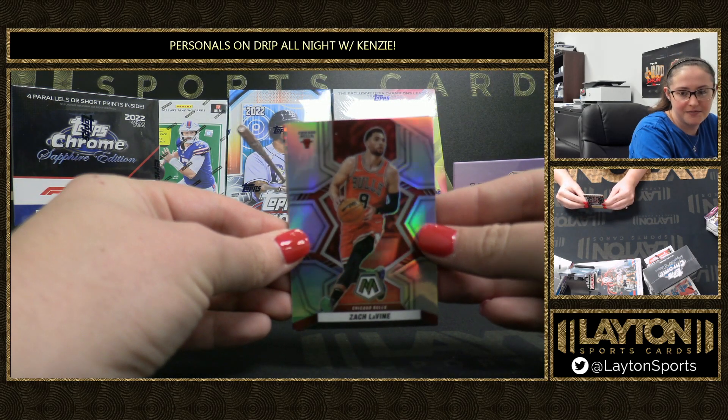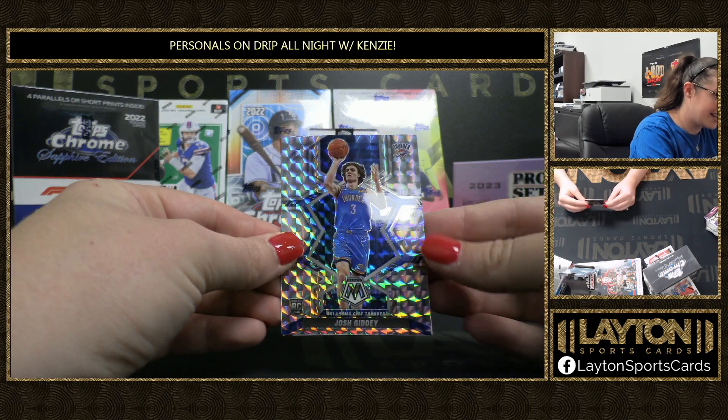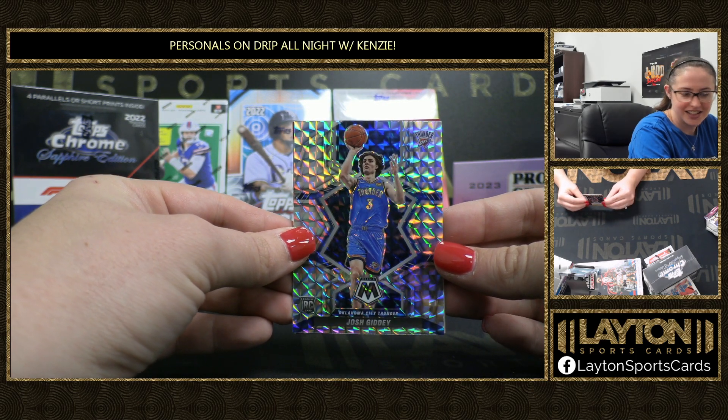Alright, we got Silver Zach Levine, and a nice Mosaic rookie Josh Giddy. There you go.